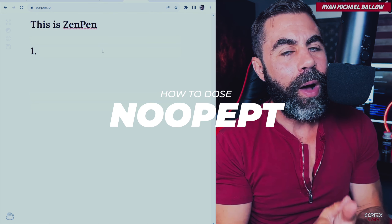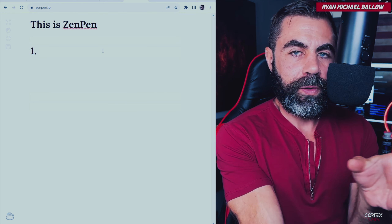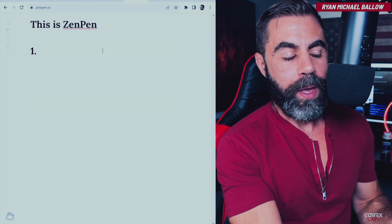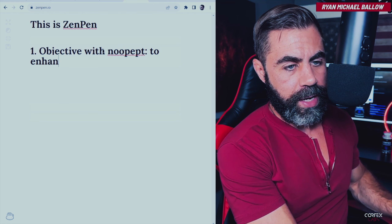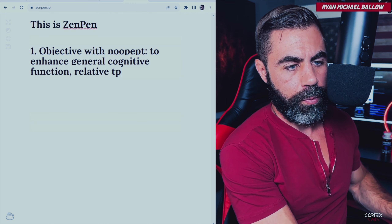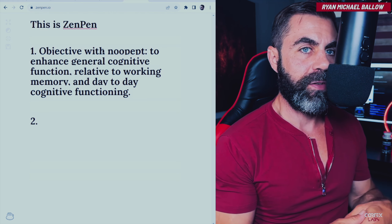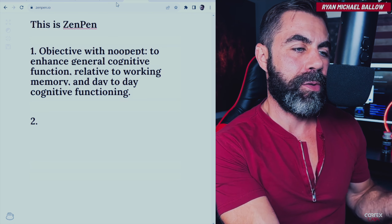Let me talk about how I think you should dose Noopept after 15 going on 16 years of seeing people dose it, seeing people get great results, subpar results, no results, cycling it different ways, and using it myself. Generally speaking, your objective with Noopept should be to enhance general cognitive function relative to working memory and day-to-day cognitive functioning. Your objective shouldn't be to take this smart drug and get some sort of enhanced response right now. These aren't recreational drugs, and it's one of my pet peeves when people use nootropics in that regard.